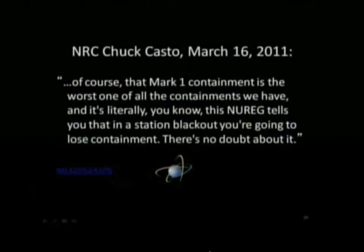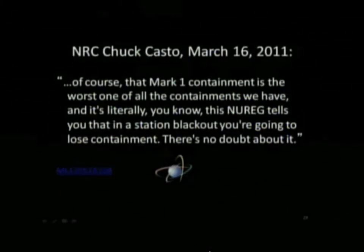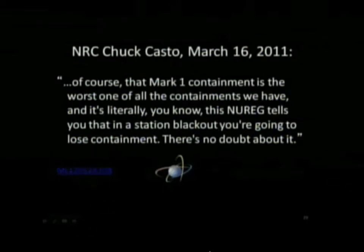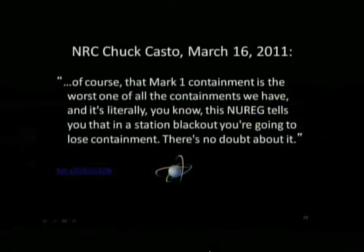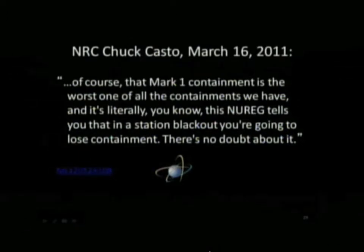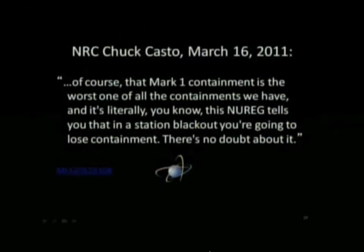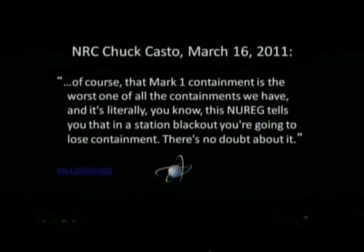The NRC knew that the Mark I design was a weak one two decades before the Daiichi accident. This is a quote from Chuck Casto, a very senior person at the NRC, five days into the accident. He says: 'There's no doubt about it. When you have a station blackout, you're going to lose the containment.' So what happened at Daiichi shouldn't have been a surprise, but yet it was.